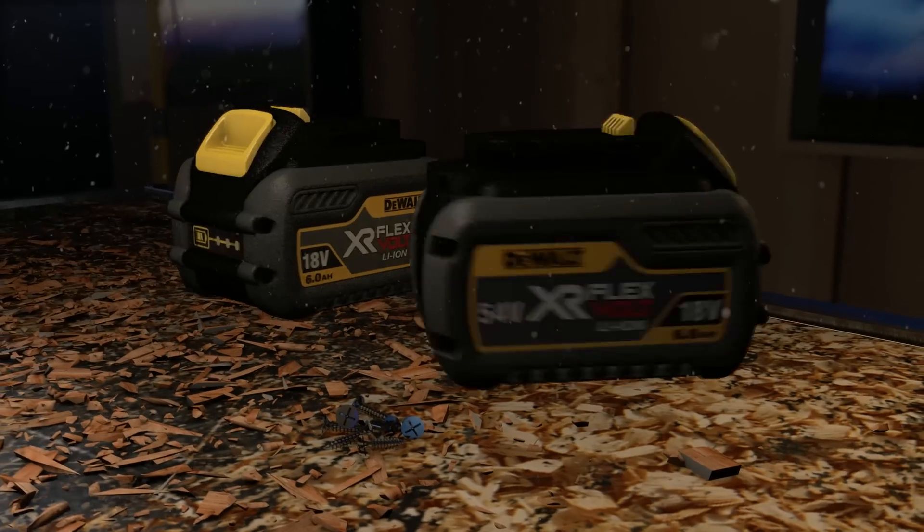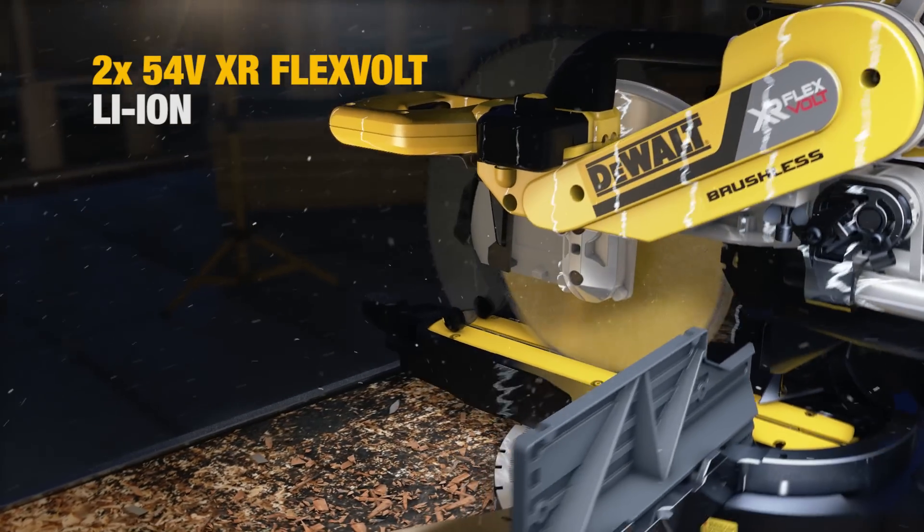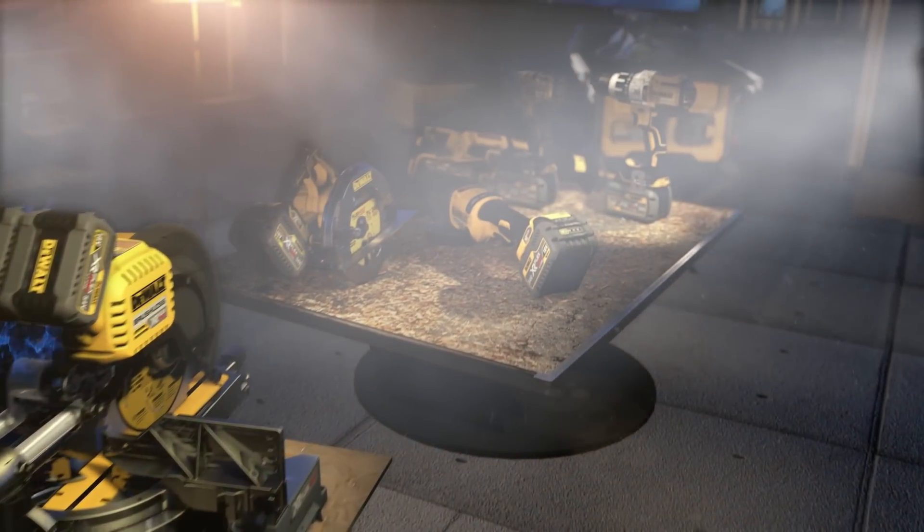Double up two FlexVault batteries for two times 54V XR power. That's enough to power a 12-inch sliding miter saw. It's the completely cordless, completely flexible job site.